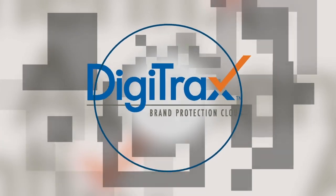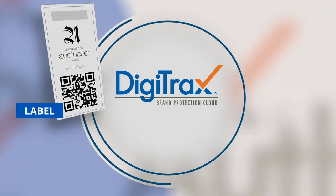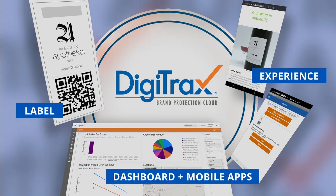The Authentics Digitracks system contains multiple elements including a label or generated code, product provenance data, a unique consumer or user experience, and a dedicated database and software reporting platform.